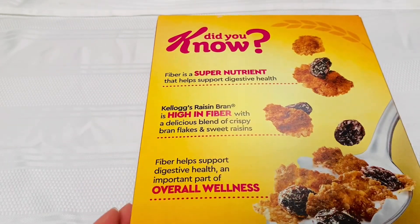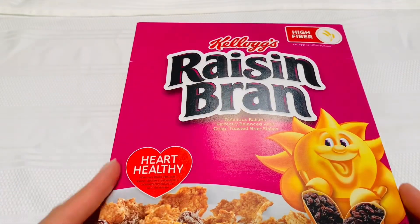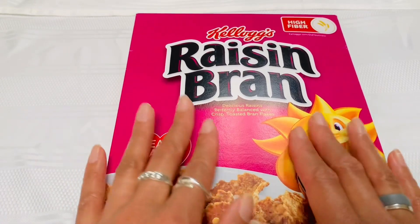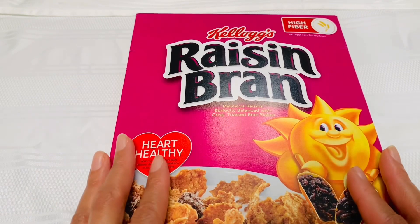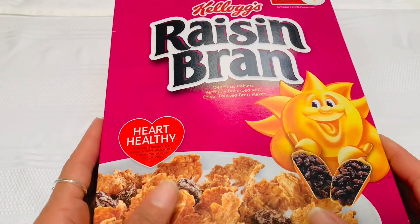Let me know in the comments if you enjoy Raisin Bran. It may not be Kellogg's brand — it can be maybe Post Raisin Bran or your local grocery store's Raisin Bran, or if you just purchase Bran Flakes and add your own raisins. Let me know.